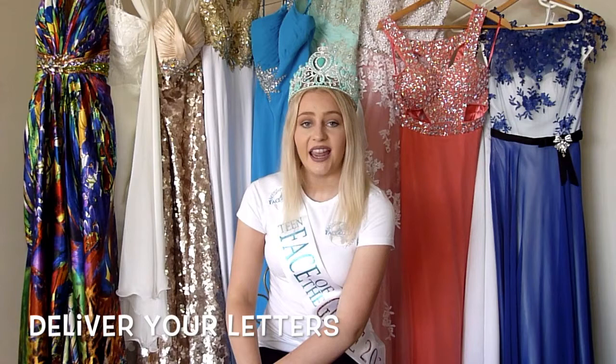Now that you've finished writing up your sponsorship letters, it's time to send them out. You can send them via email, in the post, or my personal favourite — delivering them face to face. When speaking to local businesses face to face, they see you for you and understand what exactly you're seeking sponsorship for. It's also an easier way for them to want to sponsor you, as they're seeing who exactly they are sponsoring and why they should give you the money to send you overseas for your international pageant journey.